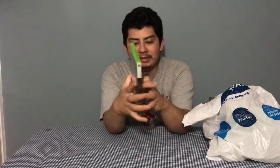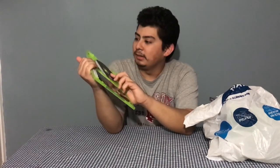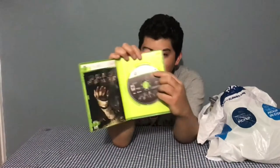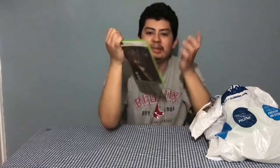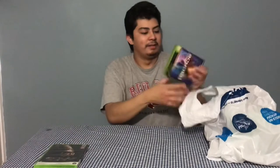First game we have here is Dead Space for the 360, complete. The only annoying thing is they all have sharpie marker on them — even on the disc. I'm sure I can clean that off; it won't affect the disc reading or anything, but aesthetically, or if I wanted to resell them, it's something I'd have to deal with.